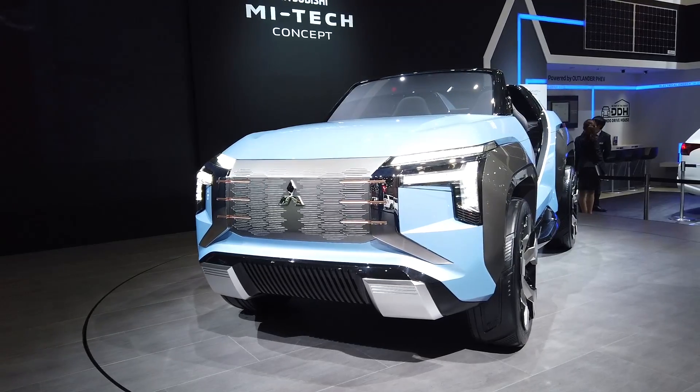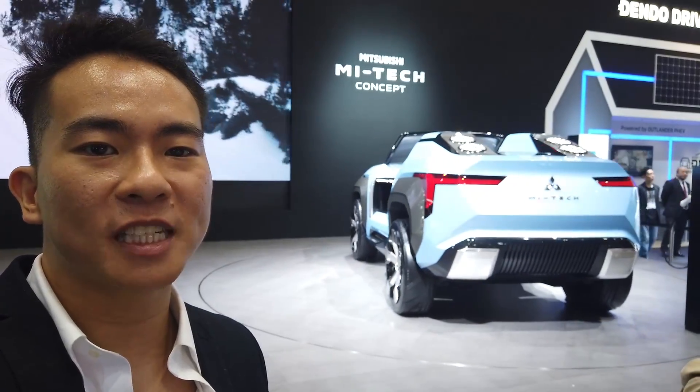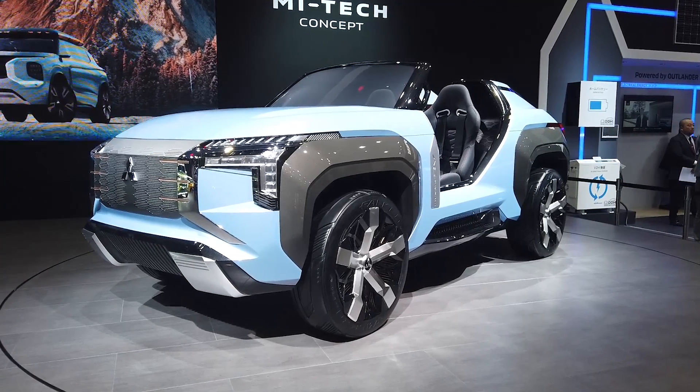So there you have it, the Mitsubishi Mi-Tech concept. Do you like the look and the crazy tech on board? Let us know in the comments section. Until next time, thank you for watching.